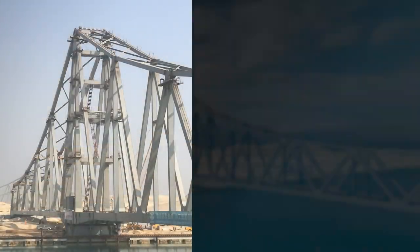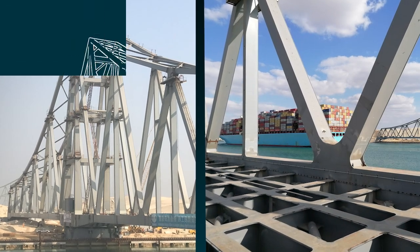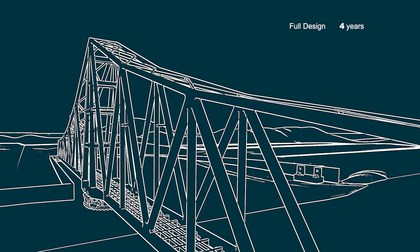This was a huge project completed in just four years from design to site construction. Key features of the bridge design include 67 metre high main trusses and 15,000 tonnes of steel. It only takes 10 minutes for full rotation from parking to the service position.